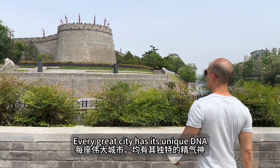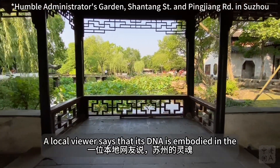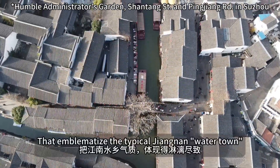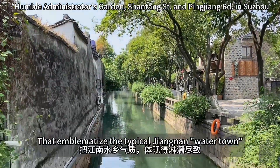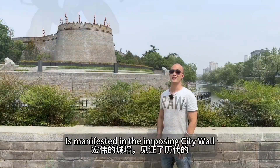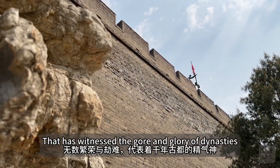Every great city has its unique DNA. For Suzhou, where I live, a local viewer says that its DNA is embodied in the dual transport grid of roadways and waterways that emblematize the typical Jiangnan watertown. For Xi'an, I dare say its DNA is manifested in the imposing city wall that has witnessed the gold and glory of dynasties.